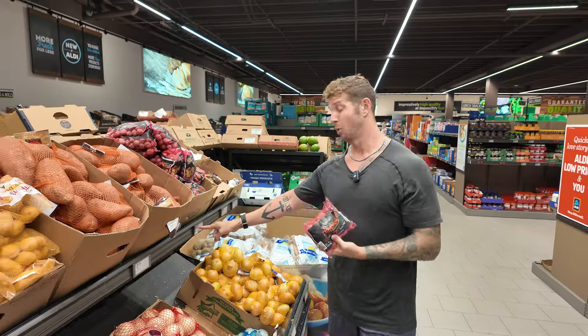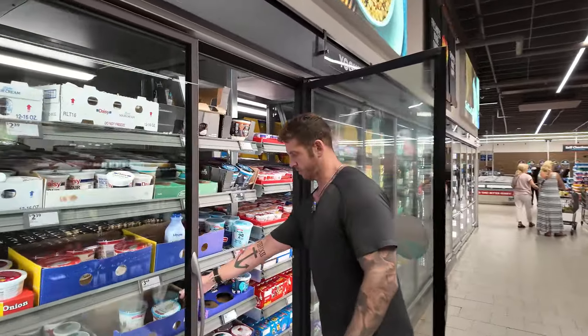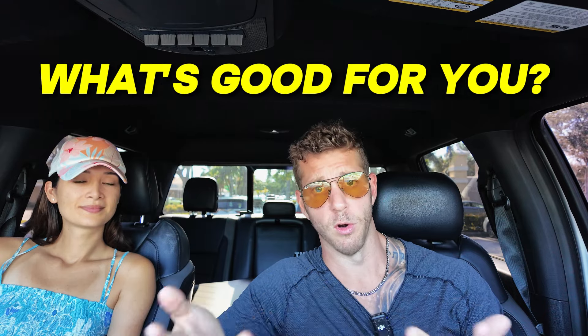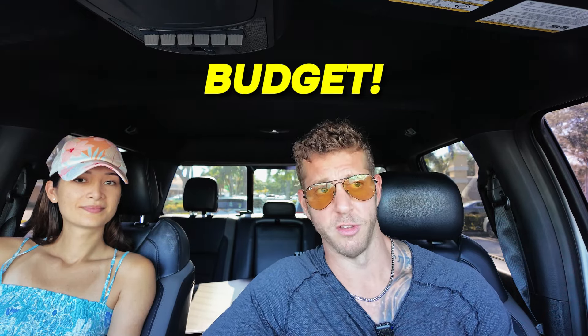What is up y'all? Welcome to the video. Today I'm taking you to Aldi's and I'm going to see if I could buy a week's worth of healthy groceries for $90 or less. Now if you don't know who I am, my name is Steven Campolo. I went from being 300 pounds and fat to 200 pounds and fit, and now I help others do the same. So we're going to take you inside, show you what to buy, what's healthy, what's good for you, and more importantly if we can do this on a budget.